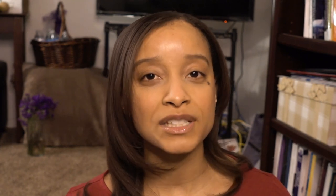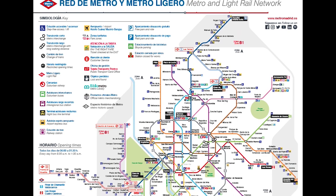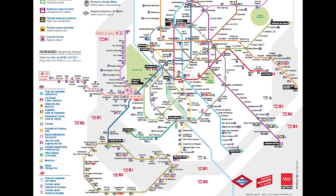Madrid has 21 distritos, or districts, broken down into 128 barrios, which are neighborhoods sprinkled throughout the city, and they're all shaped like a puzzle piece as you can see here. Madrid is a large city so you have a ton of different transportation options. The first option is the metro — there are 301 stations and 13 lines, mostly underground. Metro Madrid is in zone A.